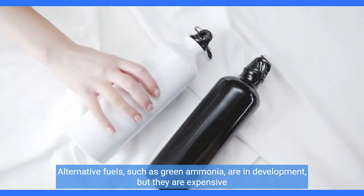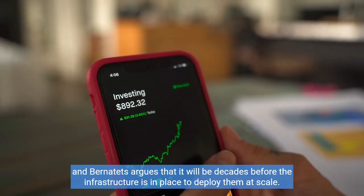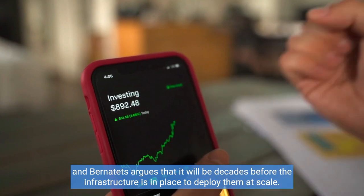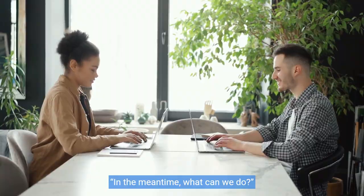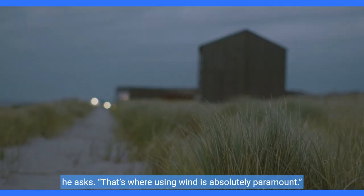Alternative fuels, such as green ammonia, are in development, but they are expensive and Bernatets argues that it will be decades before the infrastructure is in place to deploy them at scale. In the meantime, what can we do? He asks. That's where using wind is absolutely paramount.